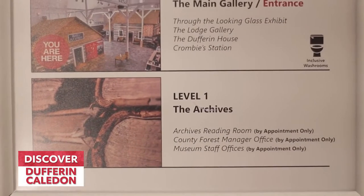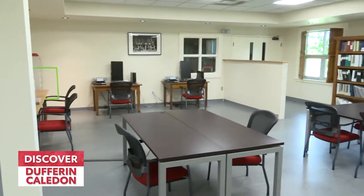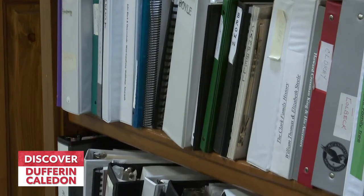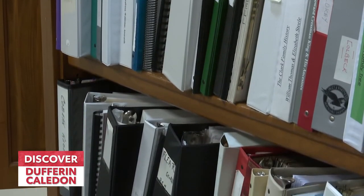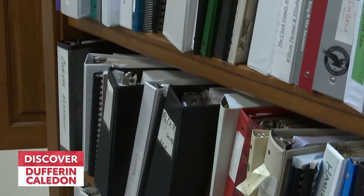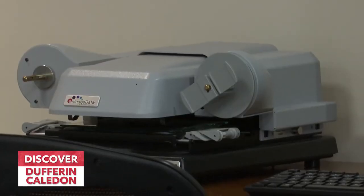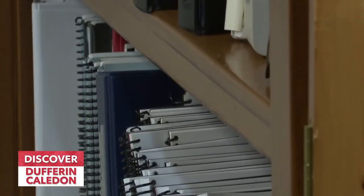Here at the Museum of Dufferin we have the museum archives, run by Laura Camilleri. This is where the history is. A lot of people miss this area on the general tour of the building, but this is where the documents, the tax records, and the photographs are. This is where the history lies. Laura is constantly researching and bringing in new material, and this is one of the most exciting rooms in the museum. If you want to get in touch with the archives department and Laura, I suggest you call the museum first as she is very, very busy.